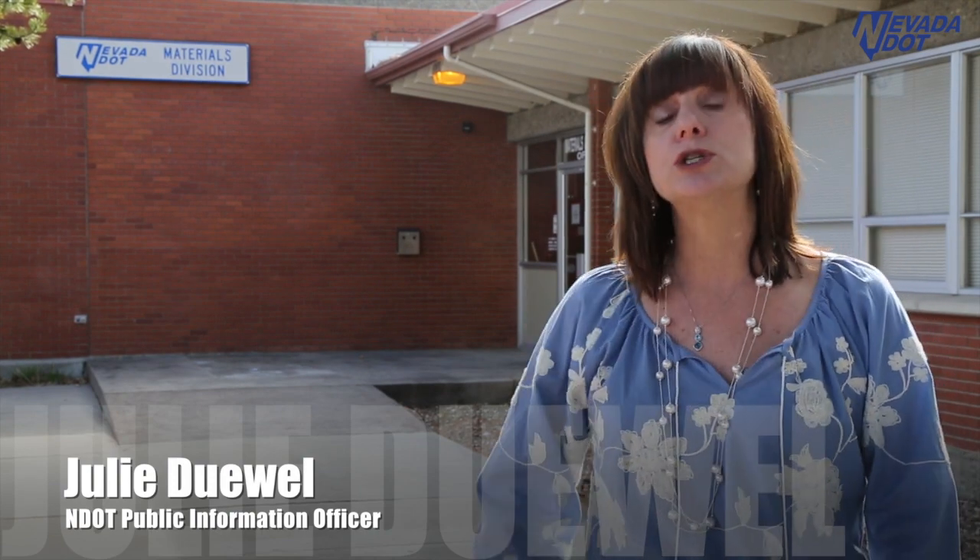Hi, I'm Julie Duhl. In this edition of NDOT News, we're taking a look at our materials division. Here, we test materials to ensure the highest quality and safest products are used on our Nevada roads.